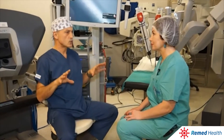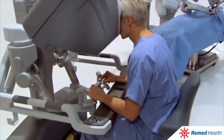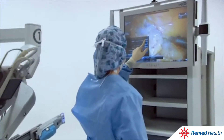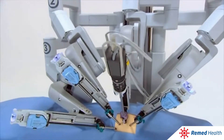The DaVinci surgical system consists of three blocks. The first one is the surgeon's console through which the surgeon controls the robot. The second is the monitor through which a surgical team conducts monitoring of the operation. The third block is the device itself with robotic arms.